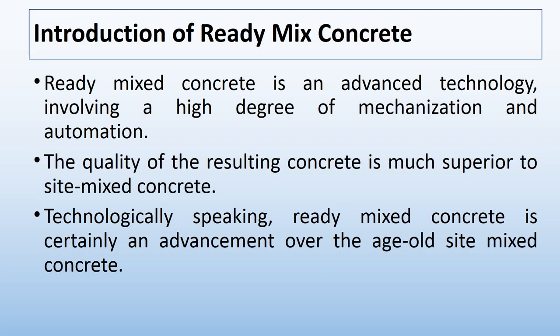Ready-mix concrete is an advanced technology involving a high degree of mechanisation and automation. The quality of the resulting concrete is much superior to site-mixed concrete. Technologically speaking, ready-mixed concrete is certainly an advancement over the age-old site-mixed concrete.